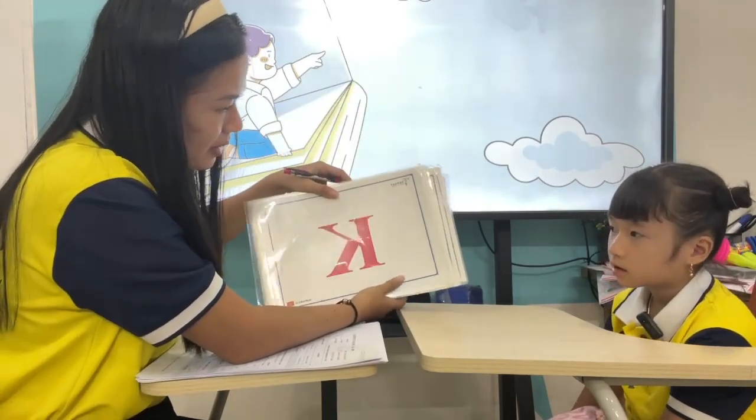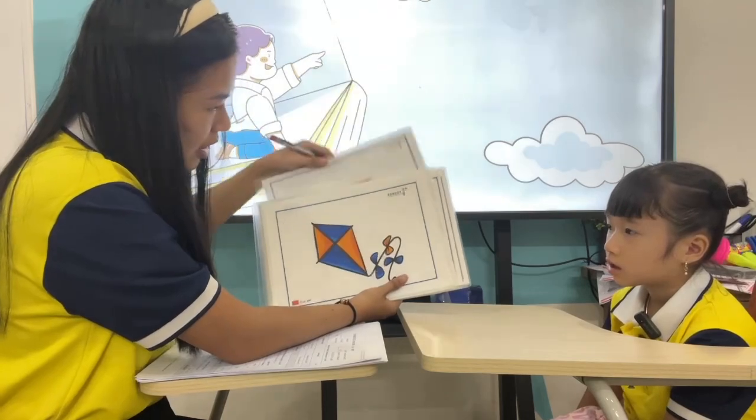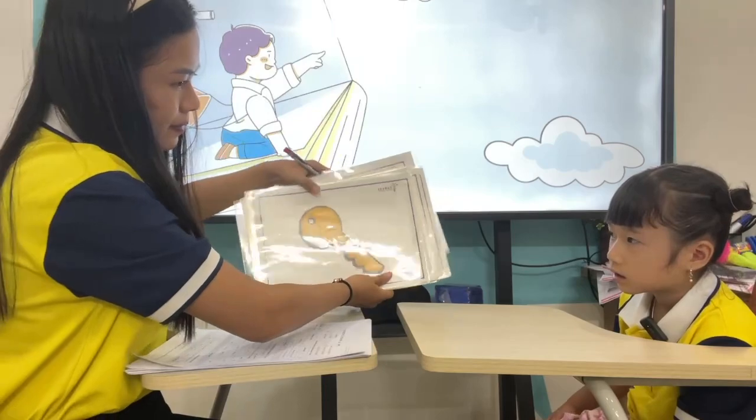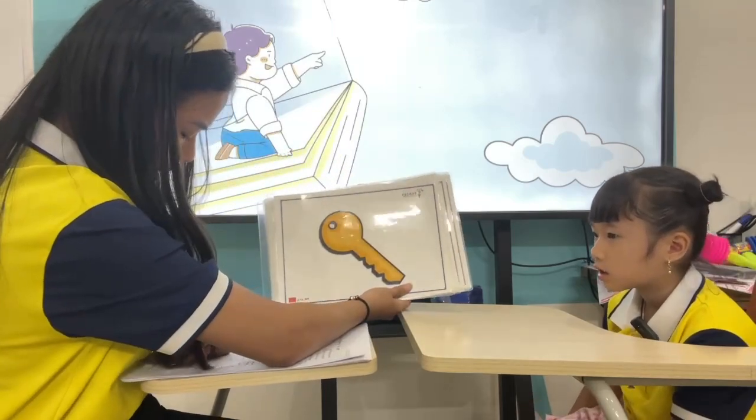What letter is it? K. Good. What is it? Kite. Good. This one? Key. Key. All right.